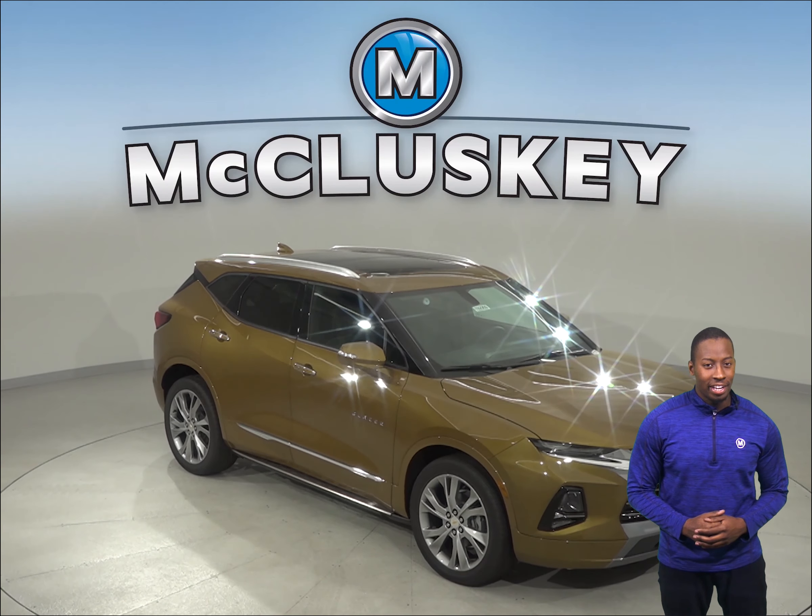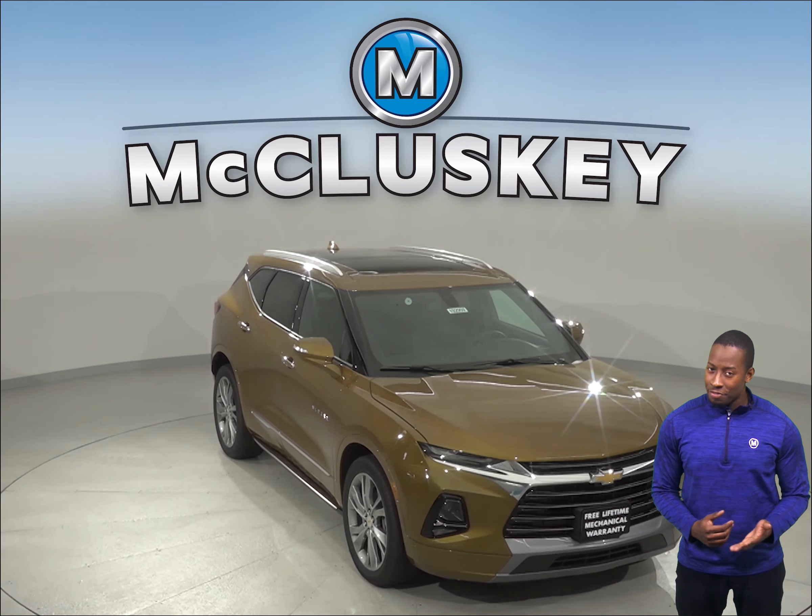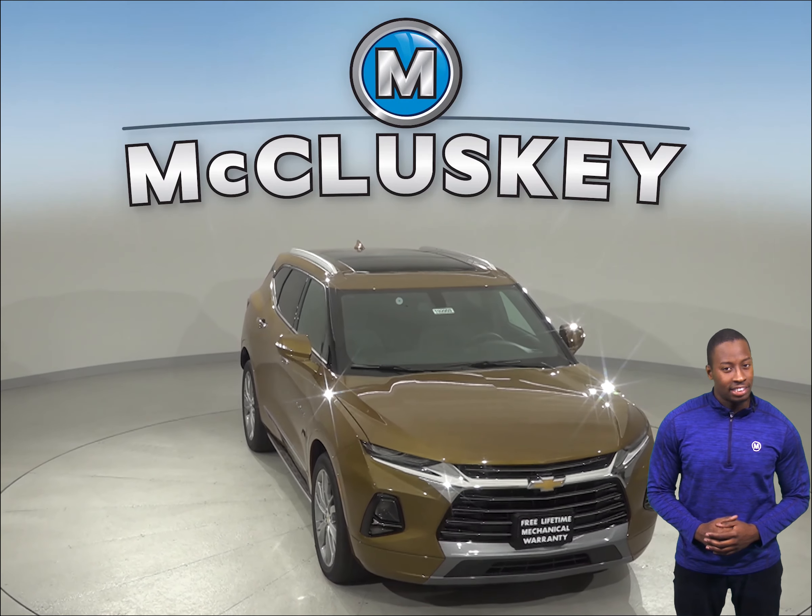So you've been looking for a new SUV, maybe considering the 2019 Hyundai Santa Fe. Well, have you considered the 2019 Chevrolet Blazer?